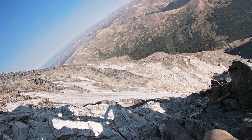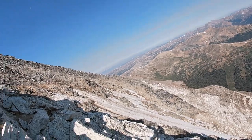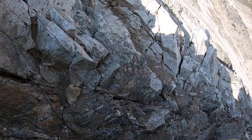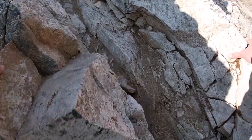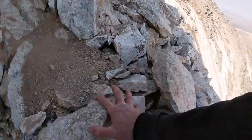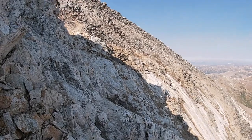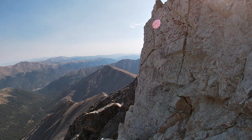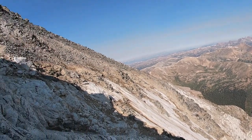It's a little scary right here. But we can see the path here to the left.